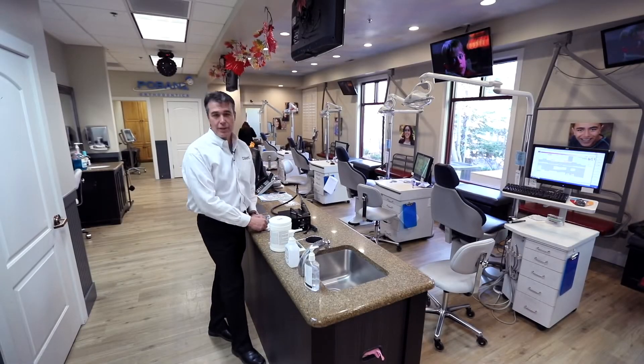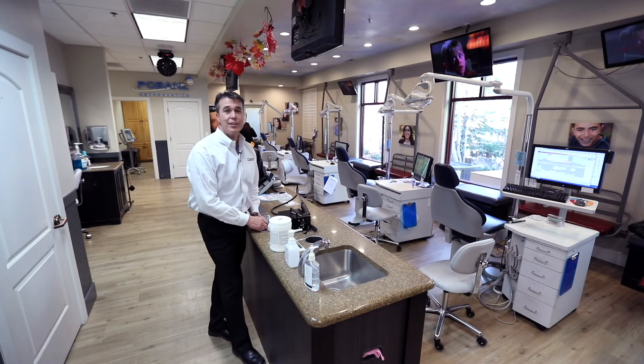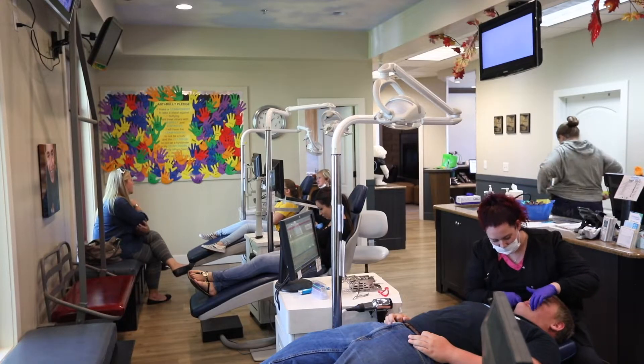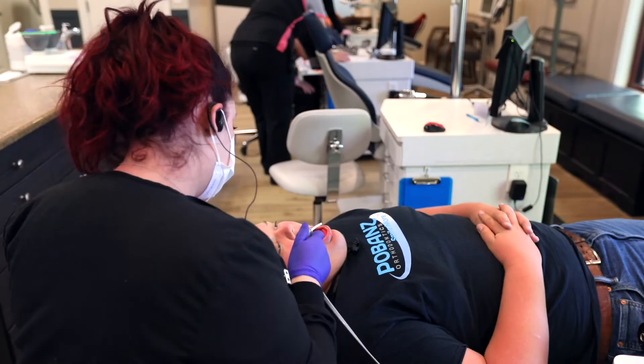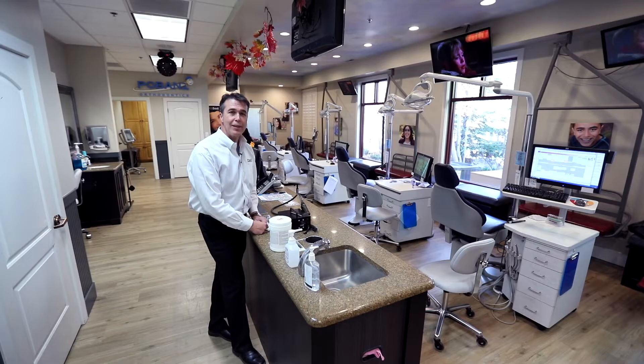This open treatment area is really comfortable for both patients and spectators. We've got our famous ski chairs along the back wall with entertainment both for those that are viewing and those that are being treated.